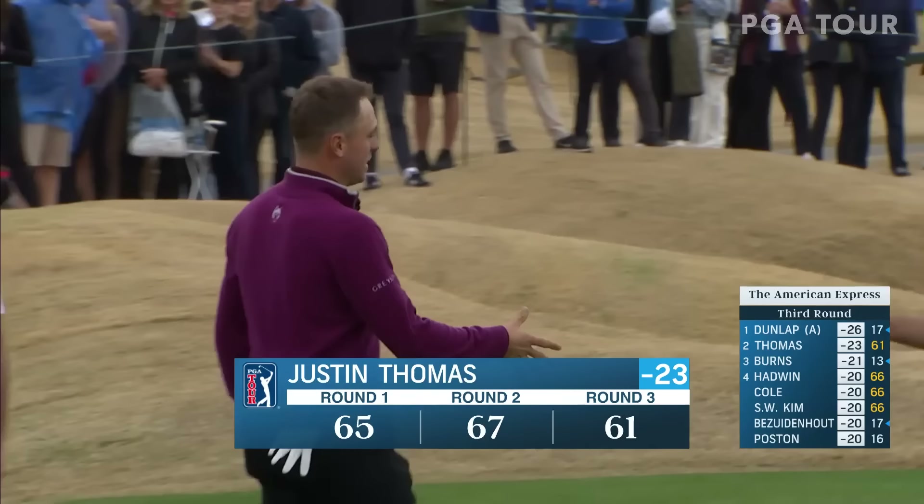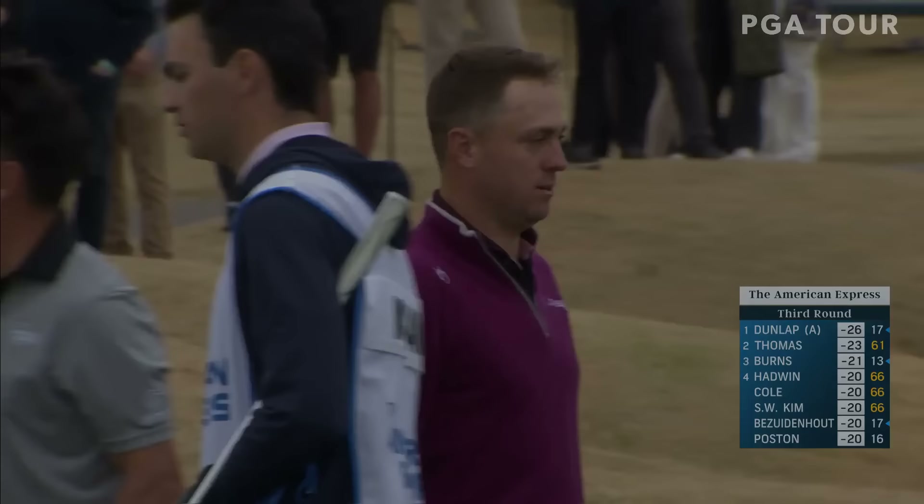It depends on what Sam Burns does here, but JT may well have played himself into the final pairing tomorrow with another Alabama player, Nick Dunlap. Thanks for watching the PGA Tour on YouTube.